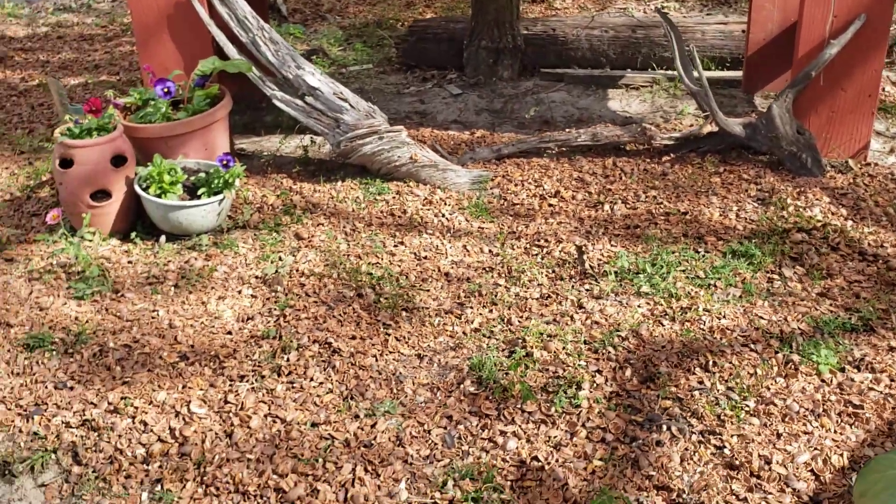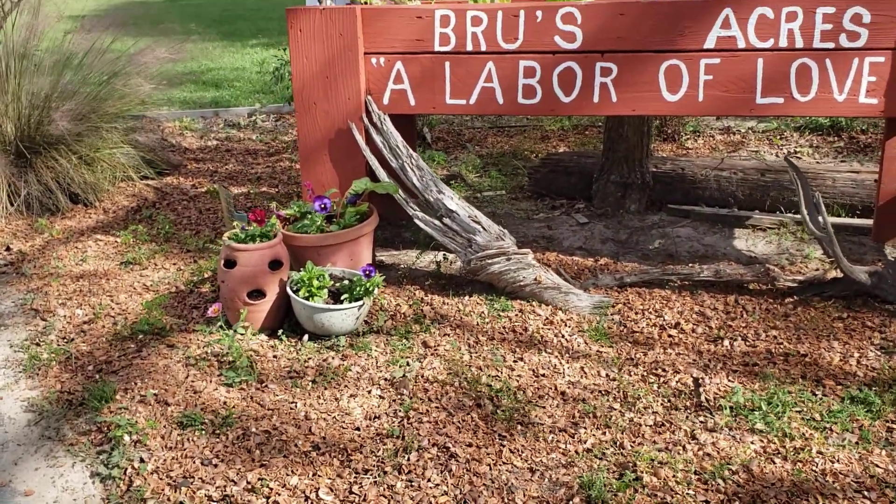Crunchy pecan shells and pecans. Happy squirrels. Chipmunks.